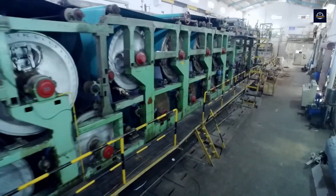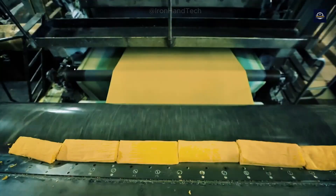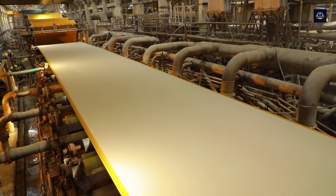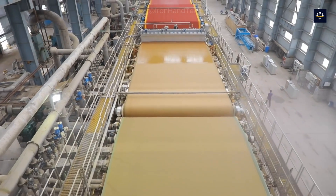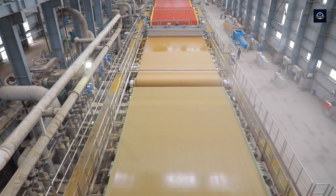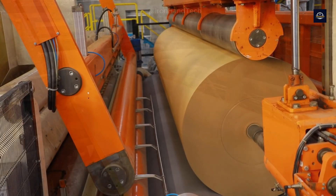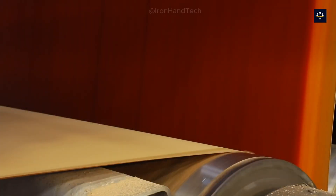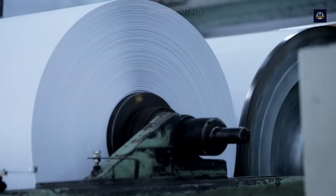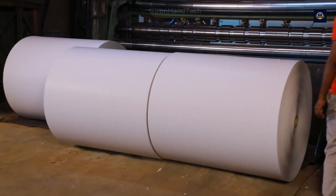If you want to create white paper, this step is suitable for painting the paper white. The paper is then dried by a dryer that works like a giant iron — all wrinkles are flattened and water is completely removed. After being rolled and dried, the recycled paper is rolled into giant rolls weighing up to 30 tons, then cut to standard sizes and packaged.